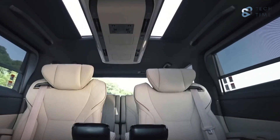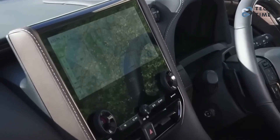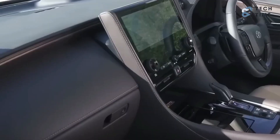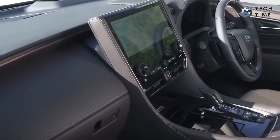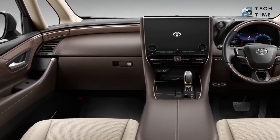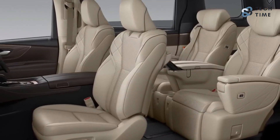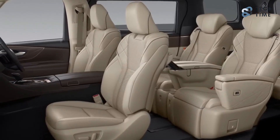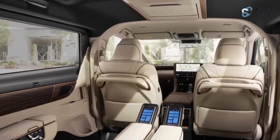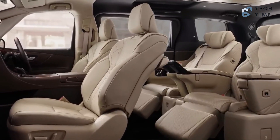Other features that make the cabin even better include a 12.3-inch TFT digital gauge cluster, a 14-inch touchscreen infotainment display, a 15-speaker JBL sound system, and power sliding doors for enhanced safety. Toyota has also introduced a new super-long overhead console that concentrates the lighting, switches, and air conditioning vents into one central location — a great way to keep the entire cabin clean for the best ride quality.